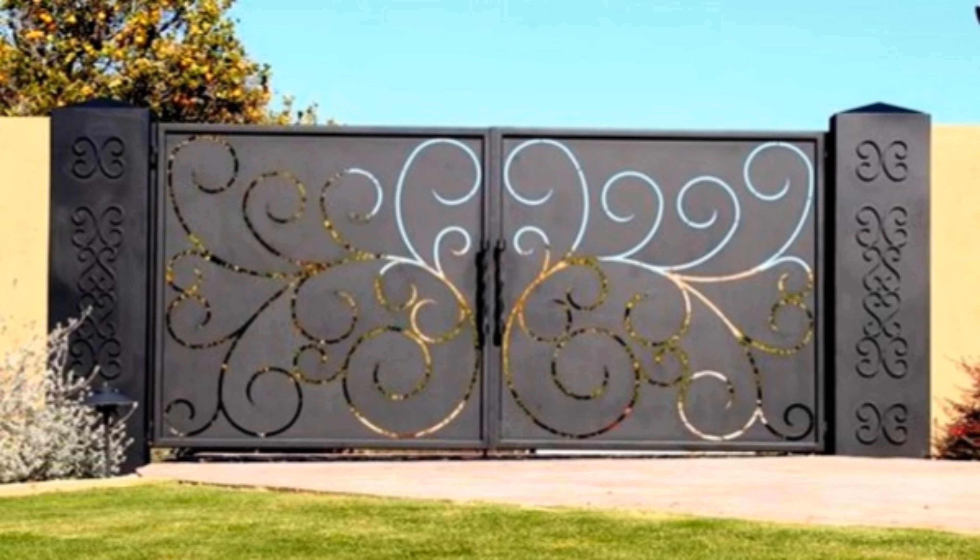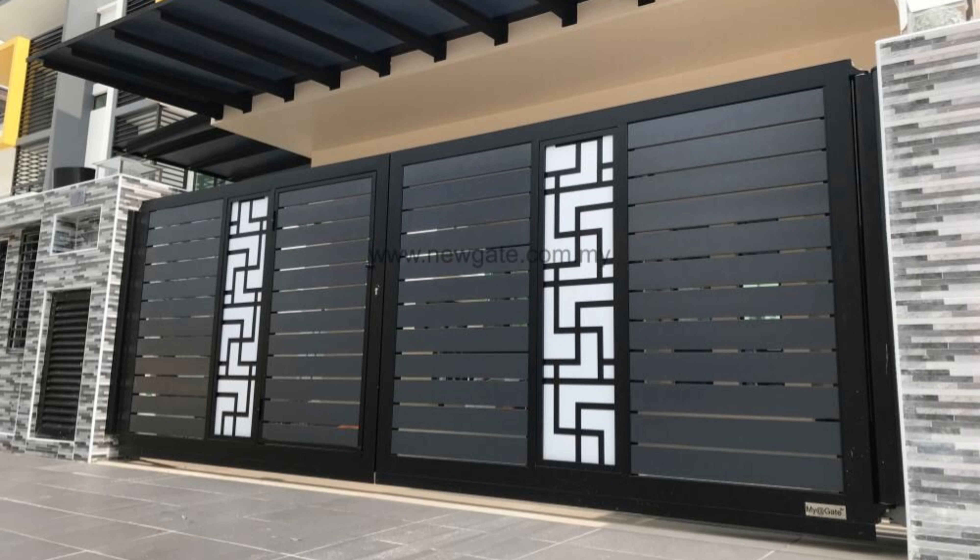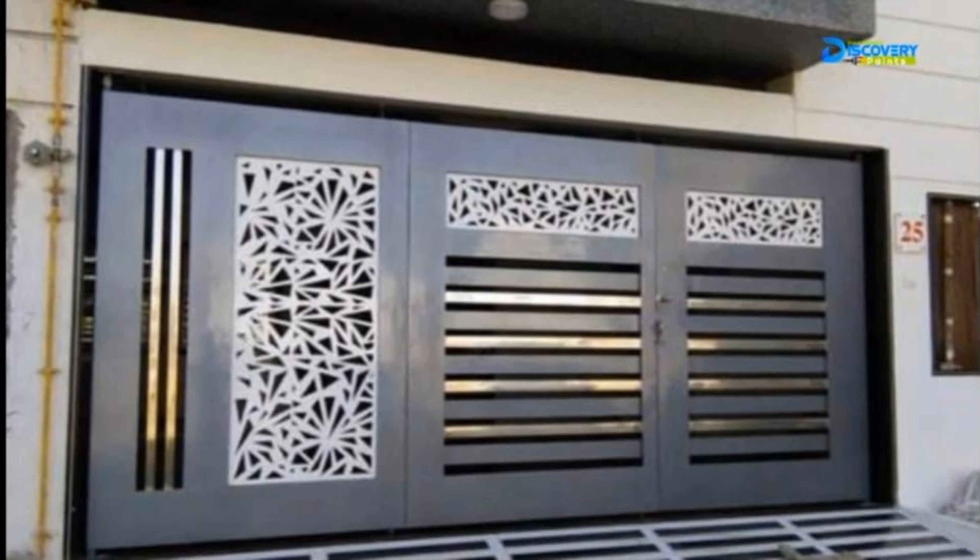Cool, sleek, and modern — complementing the concrete walls and floor, this steel gray gate with clean vertical lines provides average coverage, letting outsiders get a peek inside. Ideal for suburban homes and townhouses.